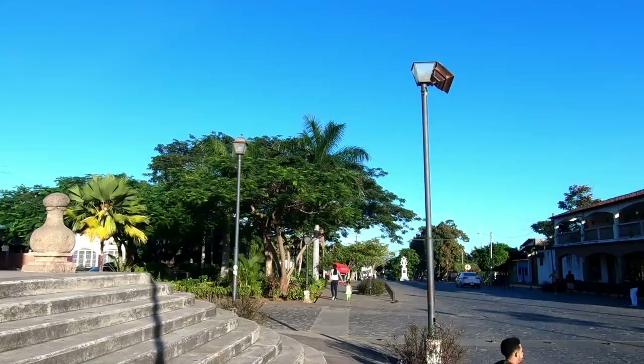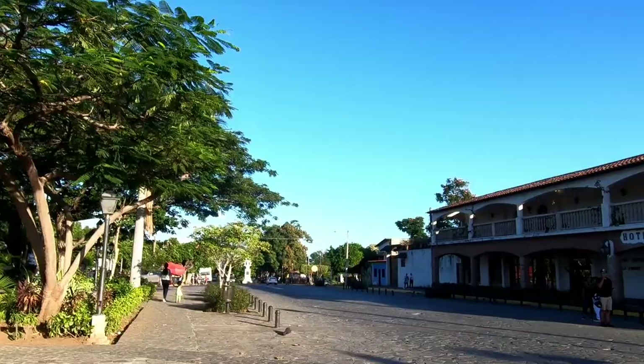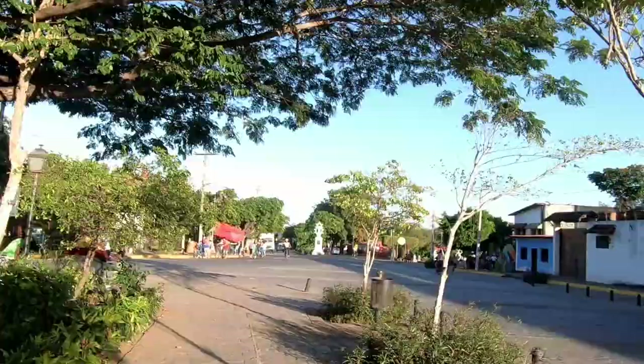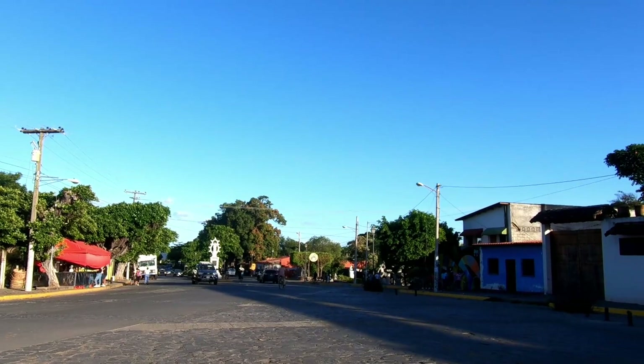Off to the right we have Hotel Granada, another big hotel and an institution of Granada. We're at the end of Calle Calzada now and it's turning into Paseo de los Mangos — the Passage of the Mangos. A lot of streets here start off as one name and then change name halfway through.